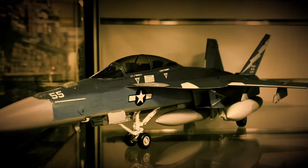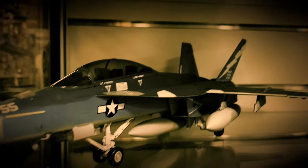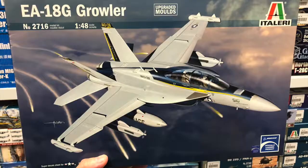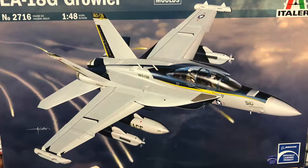Hi everyone. We often get asked the question: why are some model kits more expensive than others, even if they are of the same subject? Here we have an example we'll have a look at — it's the Italeri EA-18 Growler in 1/48 scale, which is around the $50 mark.